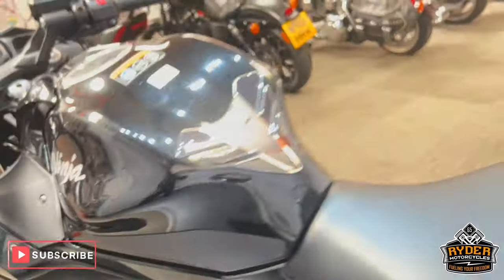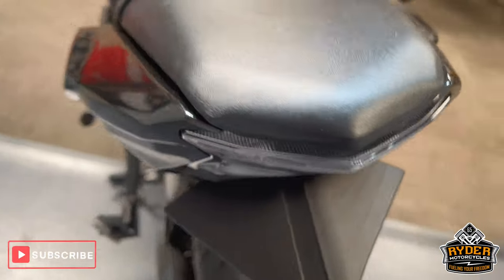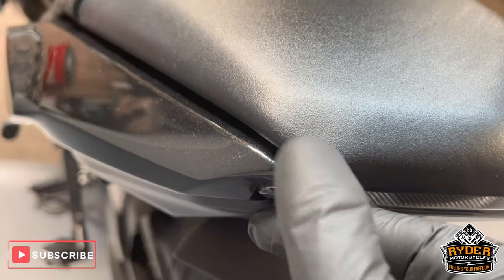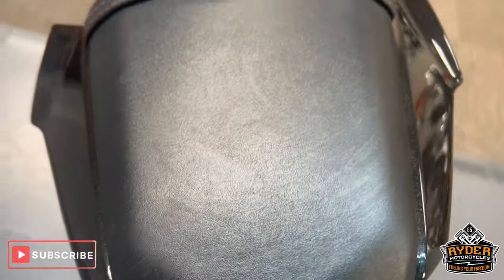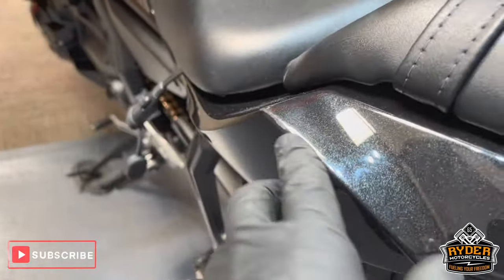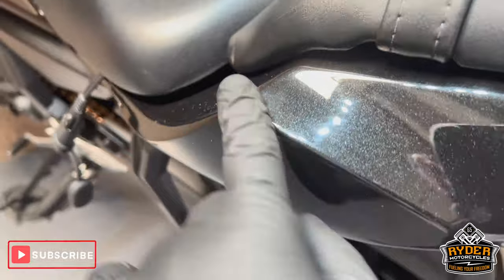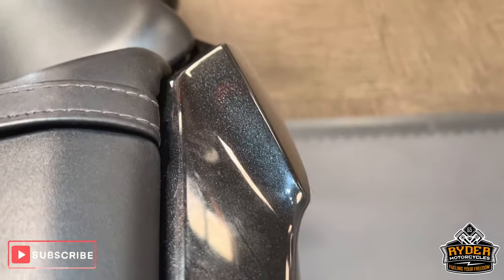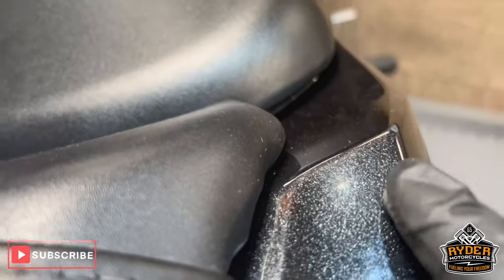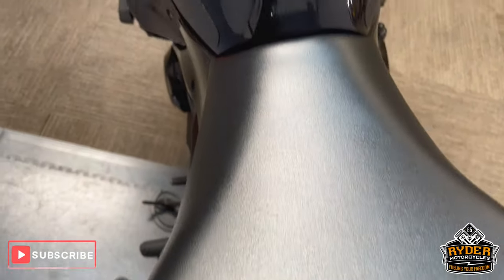To the rear of the bike — the rear seat's nice, just a tiny little mark right on the edge, overall nice and tidy. On the left hand side rear, just a little mark there — likely from getting on and off the bike. There's a little bit of rubbing. The main seat is nice.